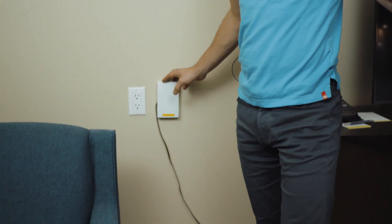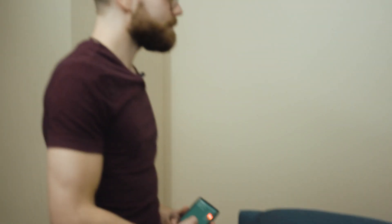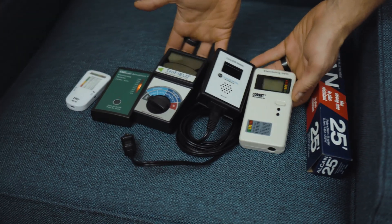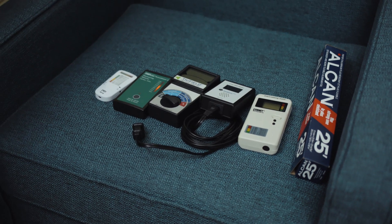Hey guys, welcome back. I'm with Nick Pineault here and we're going to share with you how to test for non-native EMF in your home or hotel room. We're in a hotel room right now and, unbeknownst to me, there's a Wi-Fi router here and I'm going to sleep here later tonight. Nick has a bunch of different meters — maybe before we demonstrate how much is coming out of here, you can walk us through the different types.